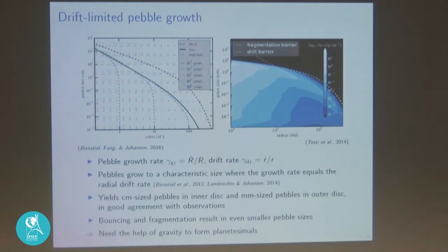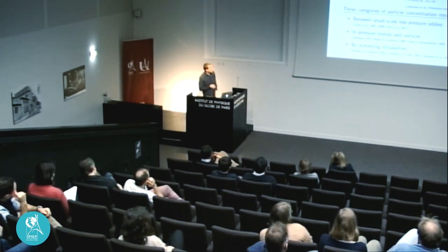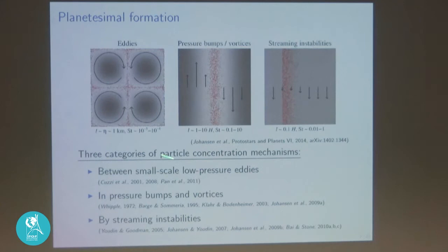So we understand why we observe pebbles in protoplanetary disks, which is good, but it's disappointing from the perspective of wanting to form planets since we don't really go beyond a few centimeters. We need some help from gravity to form planetesimals — somehow these pebbles need to come together to form kilometer-scale asteroid-like bodies. In order for gravity between pebbles to become important, we need to first collect them. The gravity between two individual pebbles is completely insignificant, but if we collect many pebbles close together, gravity can take over and force them to form planetesimals.